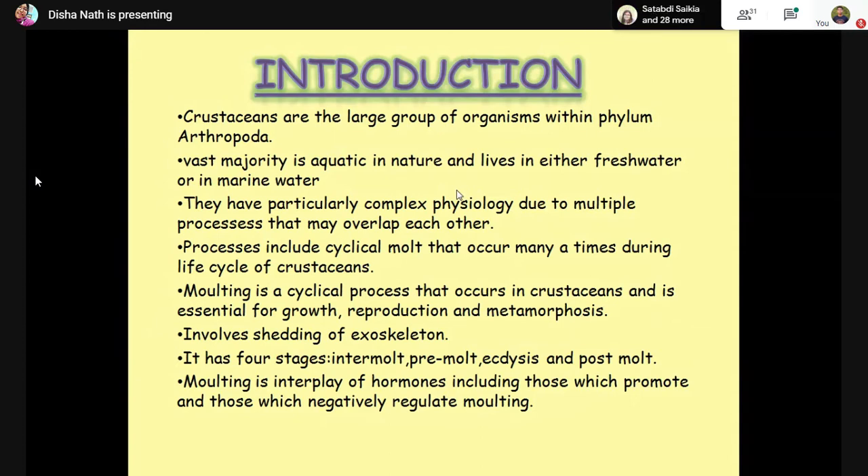Molting is an interplay of hormones which promote and those which negatively regulate it, and it undergoes four stages: intermoult, premoult, ecdysis, and postmoult. Intermoult is when muscle regeneration and accumulation of glycogen and lipid occurs. Premoult is the stage where the new exoskeleton starts preparation. Ecdysis involves the shedding of the exoskeleton, and postmoult is when there is expansion of the body due to rapid uptake of water.